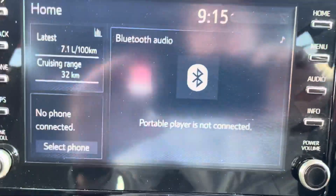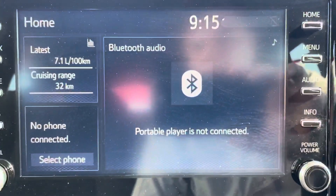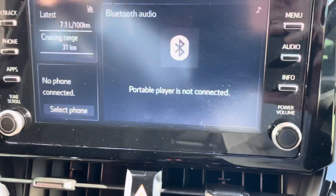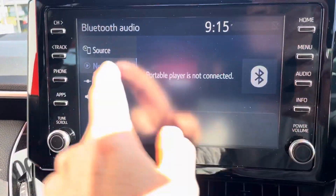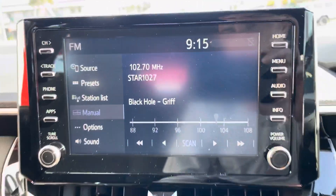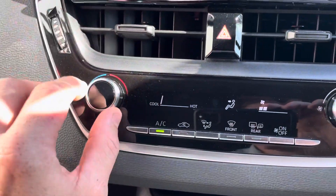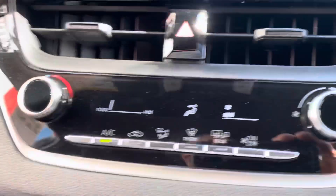I'll run you through the touchscreen display. At the moment it's set on the Bluetooth settings so you can connect your phone straight up to it. You can go into audio, change the source, switch to radio — it's all very easy. And you've got all your air conditioning controls here, including temperature and fan speed — all very neat and tidy.